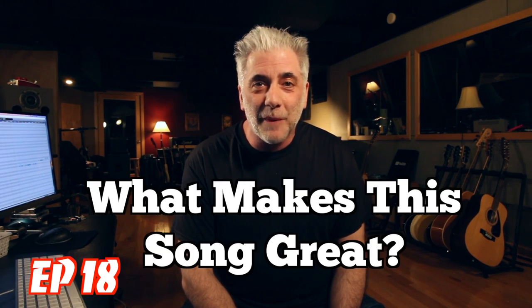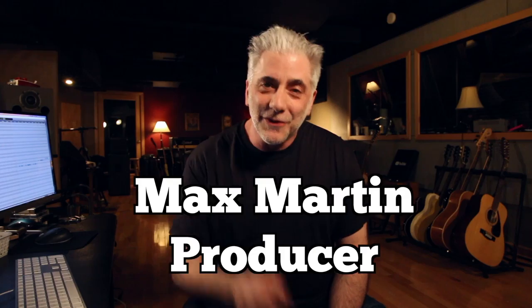Hey everybody, I'm Rick Beato. On today's Everything Music, it's What Makes This Song Great, Episode 18. The artist is not an artist — it's the producer, Max Martin. It's coming up next.